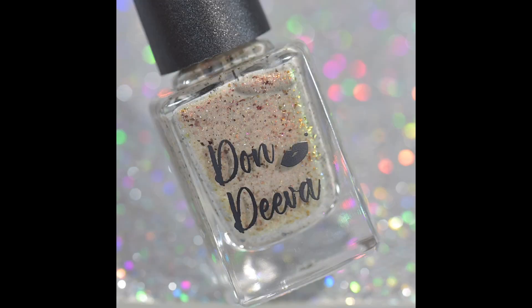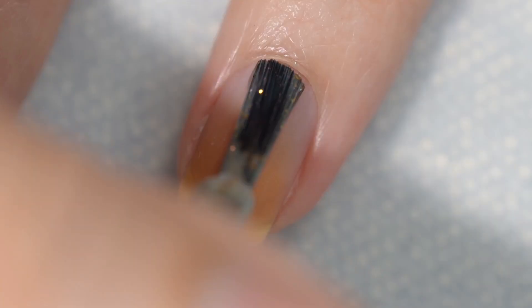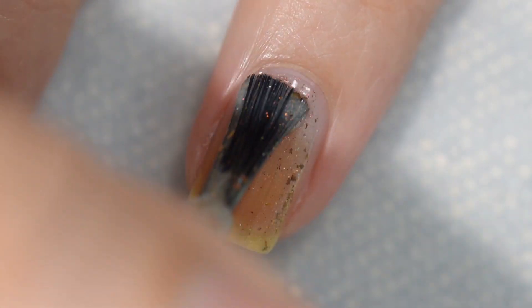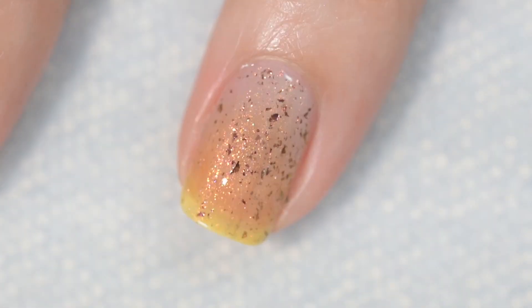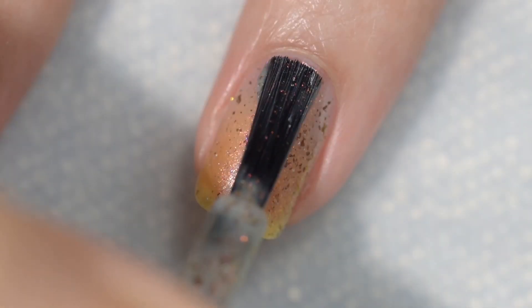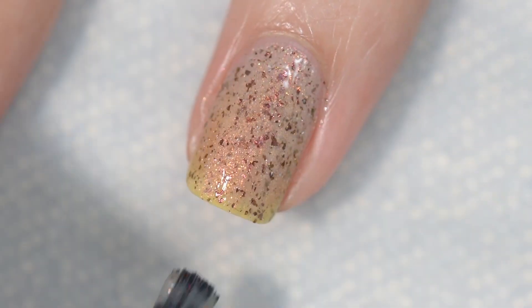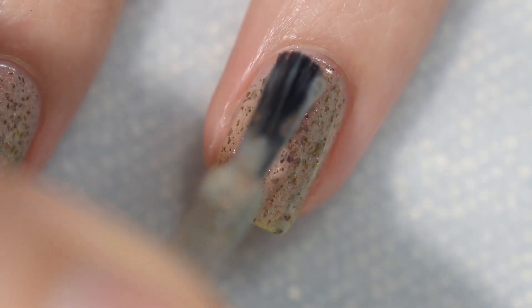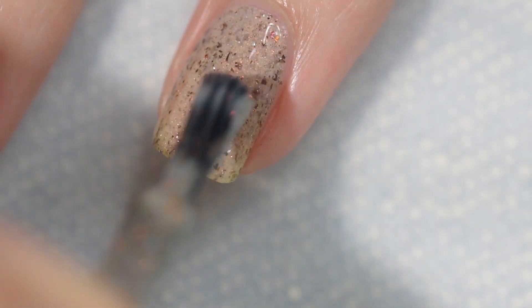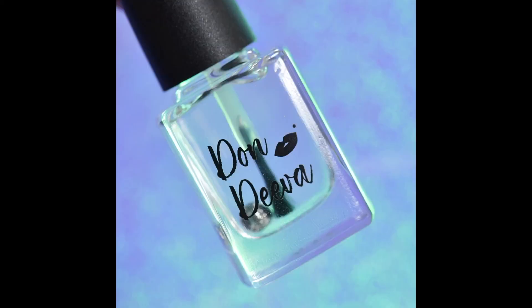Next up is Head Honcho. Head Honcho is going to sell for $17 and is described as a tan nude polish with original unicorn pea with a red and green shift. It is also loaded with copper, red, and gold UCC flakes and a nice helping of hollow flakes. The formula was excellent — goes on very smoothly and evenly, stays right where you put it. For all the flakes in here, nothing will be difficult to remove. It may dry slightly textured, but not the kind of textured that gives you any difficulty upon removal. I was able to achieve full opacity in three coats. My swatches show three coats of Head Honcho and a glossy top coat.